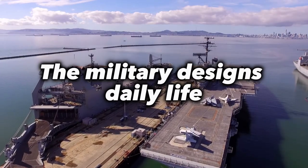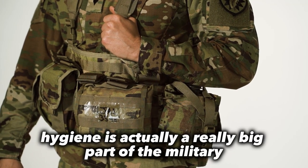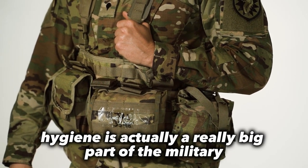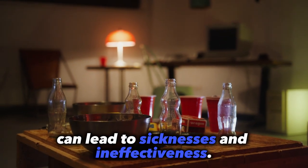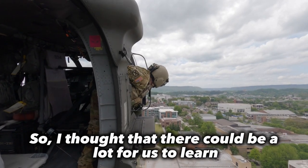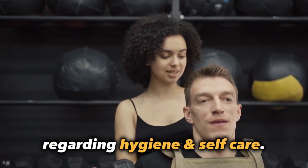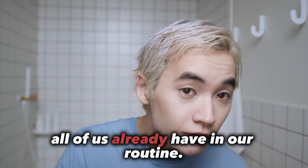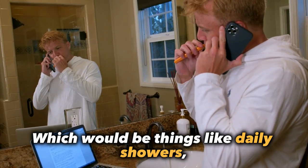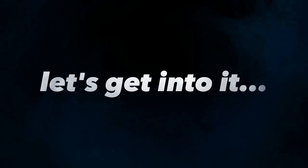The military designs daily life to be as efficient and hygienic as possible. Hygiene is actually a really big part of the military because unhygienic practices can lead to sickness and ineffectiveness. There's a lot for us to learn from the daily habits the military enforces regarding hygiene and self-care. Of course, there are the minimums that I hope all of us already have in our routine, like daily showers and twice-daily teeth brushing.